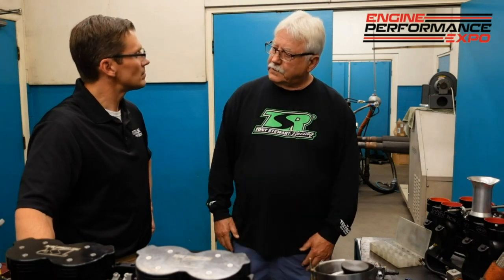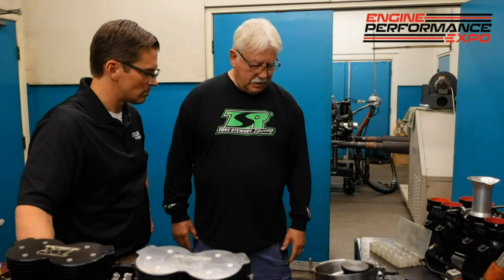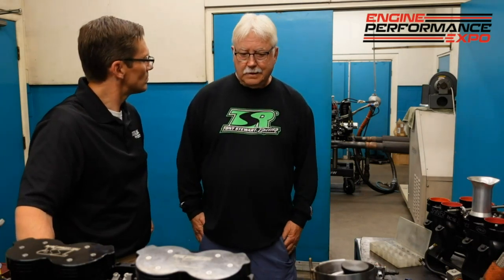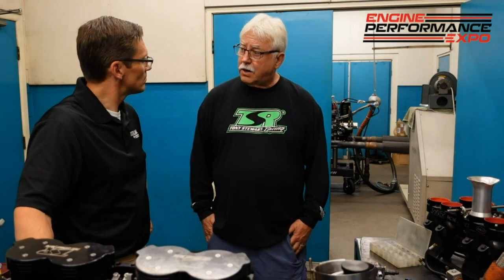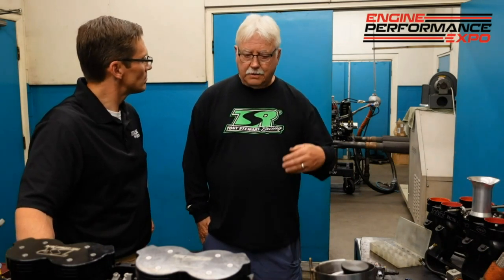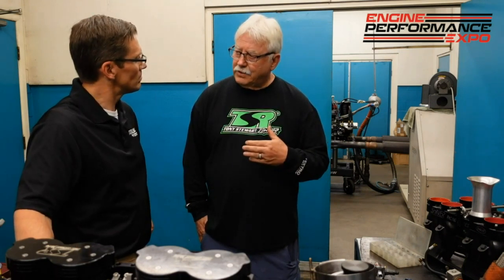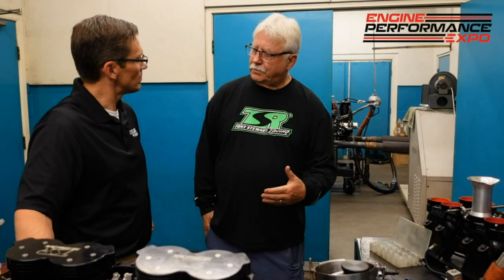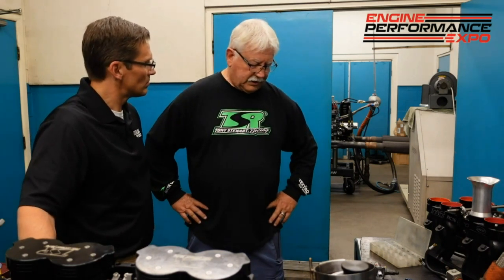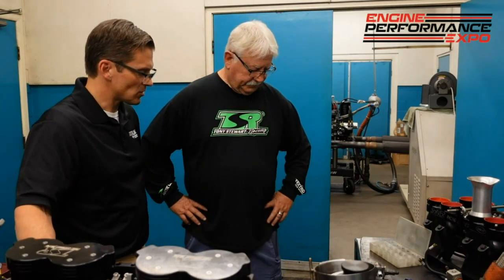Then you've got to get the jets set right, and you don't have to be exact. I recommend guys start 20% rich so they never burn them up, then creep up on it with the jet and high speed. I'd leave the secondary alone — leave it at 58 pounds and maybe put an 80 jet in it to start, run it, and see if it throttles good. That'll show you when you lift and go back on the throttle, if you're right. If it's too rich, it'll stumble.